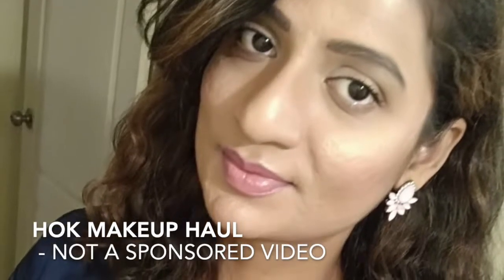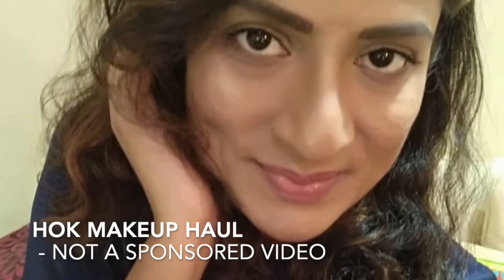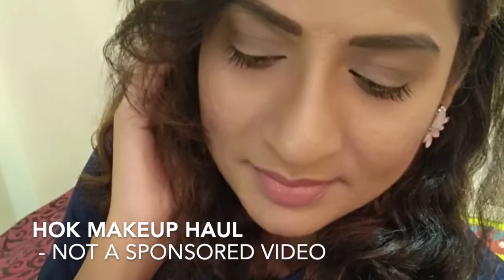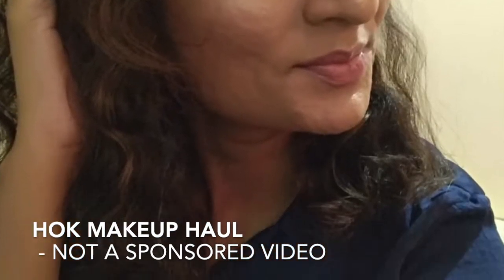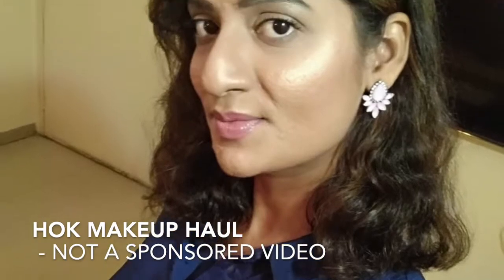Hi friends, welcome back to my channel. Today I have created this look using some of the products that I bought from HOK Makeup, that's an online website. I'm going to come up with a video on how I created this look, but before that, these are the products that I ordered.